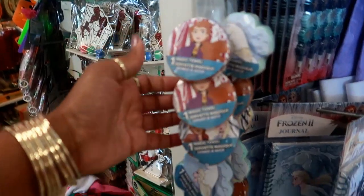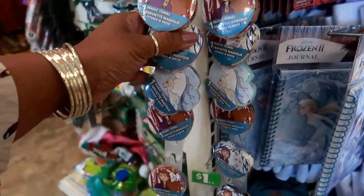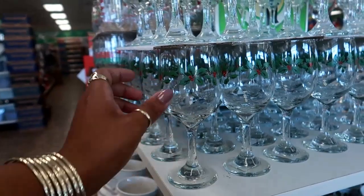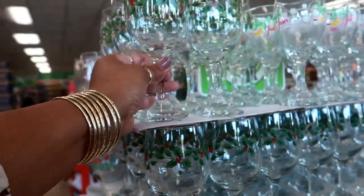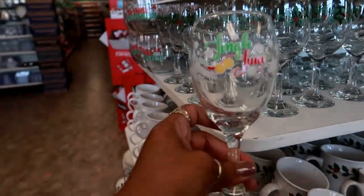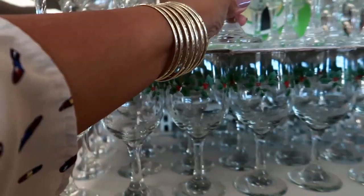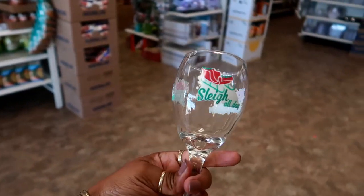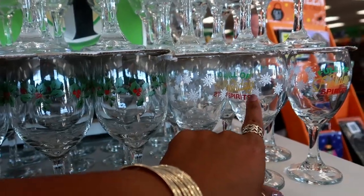They also have those magic towels — the ones that you put in the water and they get big, so they're all Frozen themed. They have put out their Christmas glasses and stuff. One says 'Jingle Juice' — that's cute. And then this one says 'Slay All Day.' Then down here it says 'Full of Holiday Spirits.'